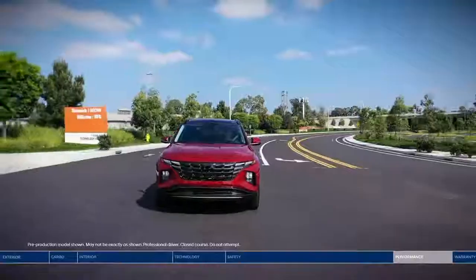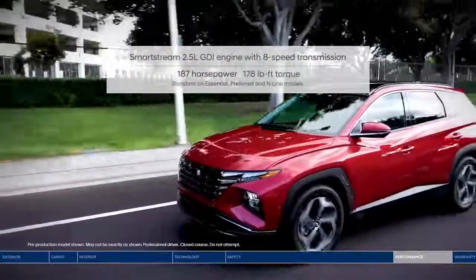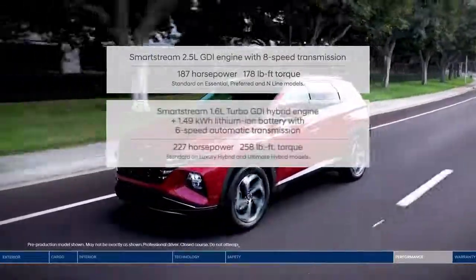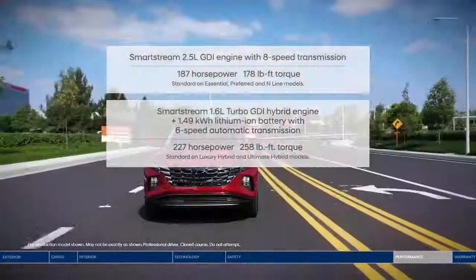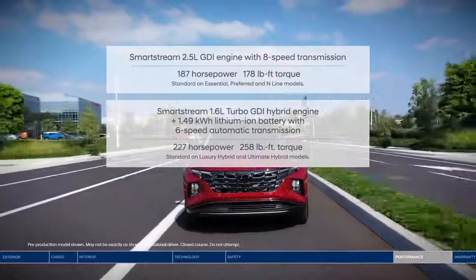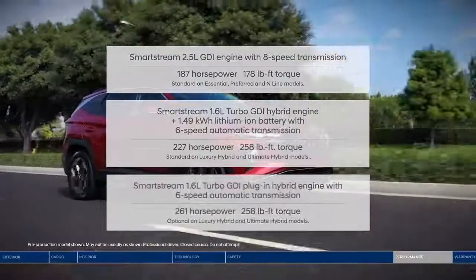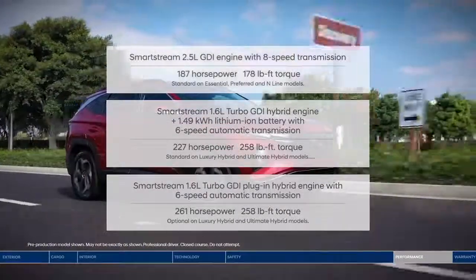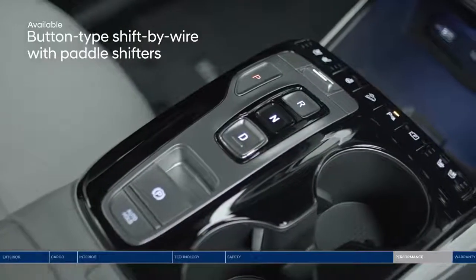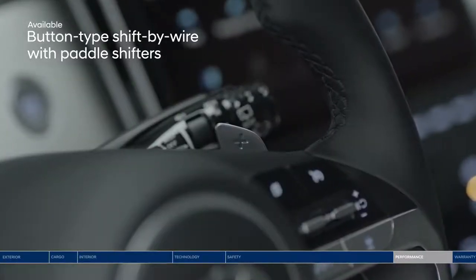When it comes to performance, the all-new Tucson offers three different powertrains. First, the powerful 2.5-liter engine with an 8-speed automatic transmission. Next, the SmartStream 1.6-liter turbocharged hybrid engine, which offers greater efficiency and power. Or choose the best of both worlds with the SmartStream 1.6-liter turbocharged plug-in hybrid engine with the ability to travel on solely electric power — electric when you want it, gas when you need it. Intuitive buttons replace the traditional gear shifter on select models, and the shift-by-wire system also features paddle shifters for a sport feel.